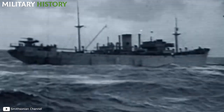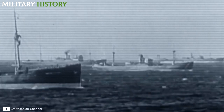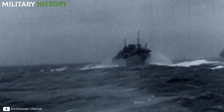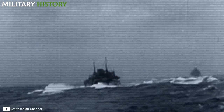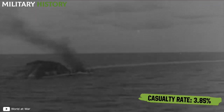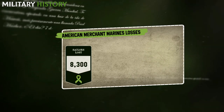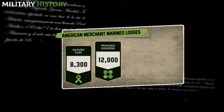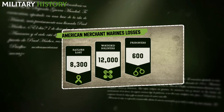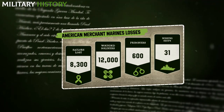These terrible working conditions were not only found in the depths, but also on ships above sea level. During the war, the United States Merchant Marine had to make innumerable and risky voyages across the Atlantic Ocean to provide supplies to the European allies, making them a strategic target for German submarines. With a casualty rate reaching 3.85% — the highest for any military branch in U.S. history — about 8,300 sailors lost their lives, while some 12,000 were wounded and just over 600 were taken prisoner. An additional 31 ships disappeared along with their crews without leaving any trace.